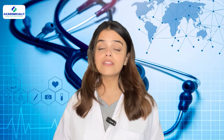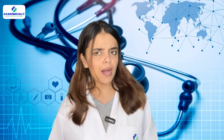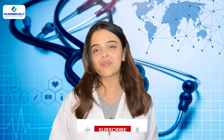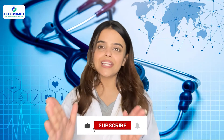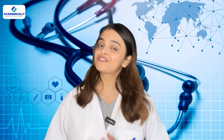We also help healthcare professionals such as nurses, physiotherapists, optometrists, pharmacists, lab technicians, and many more. If you found this video helpful, like this video and share it with your medical friends. Thank you so much for watching — stay tuned for more.